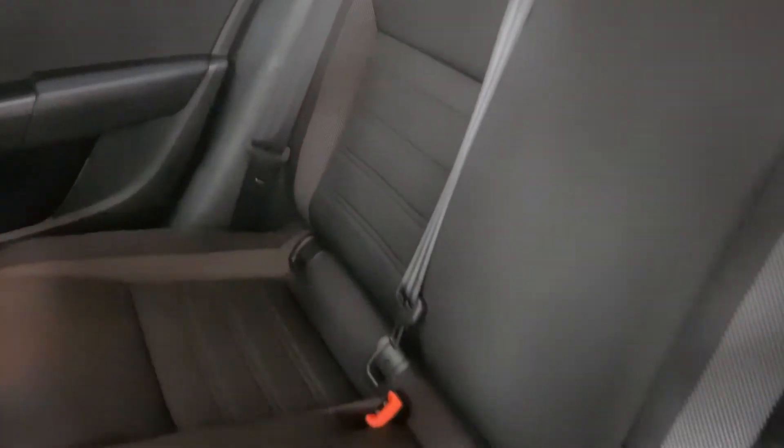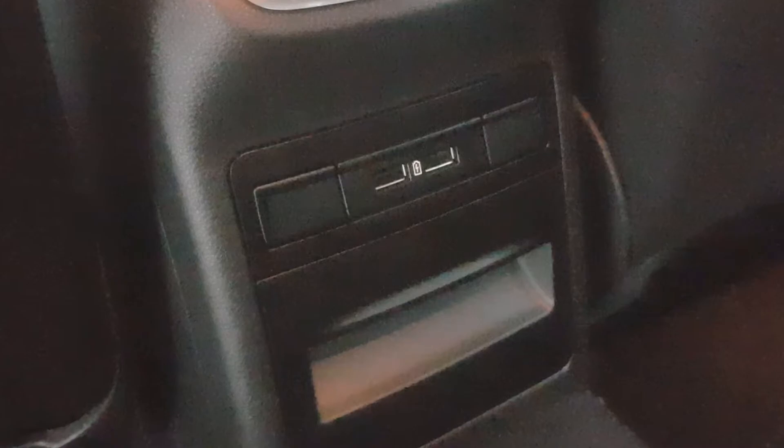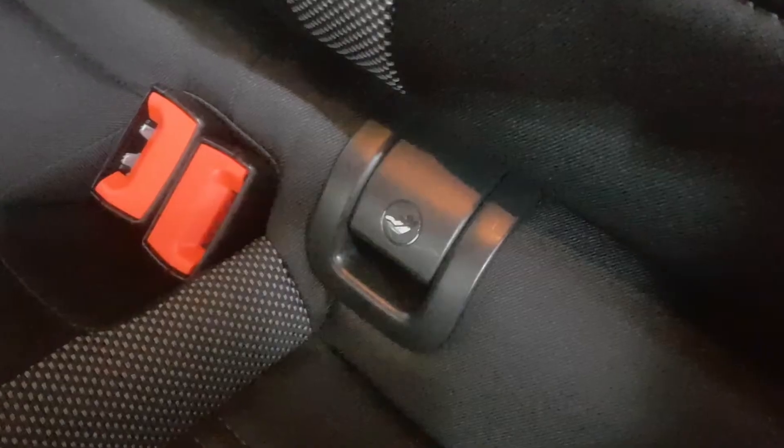The rear passenger area is comfortable and spacious. It has two USB charging ports and ISOFIX child seat anchor points.